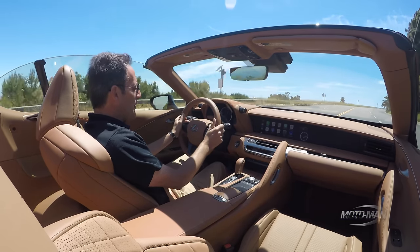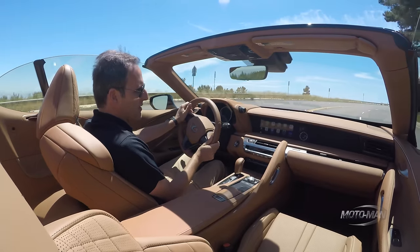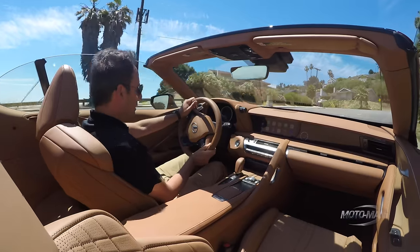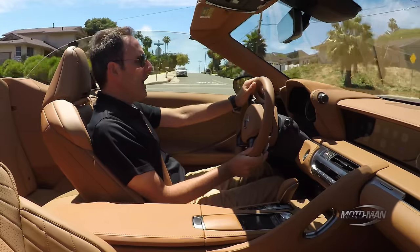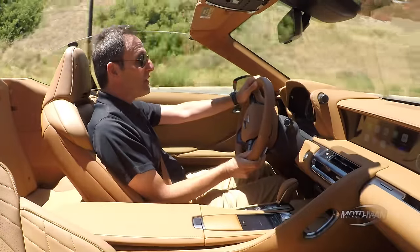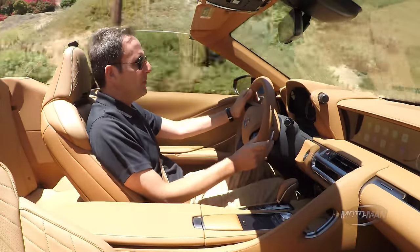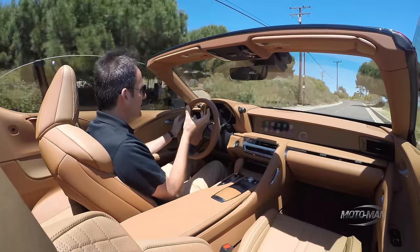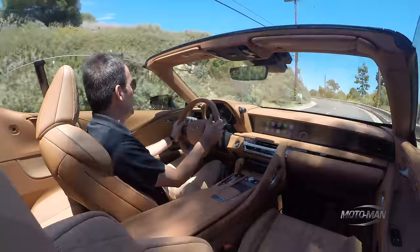We need to talk driving dynamics, but not so much in the terms of absolute going around corners, but chassis flex. And there is a bit here. This is not like that 911 convertible we recently drove, or even some of the larger Mercedes-Benz convertibles. There is definitely a question in my mind as to...